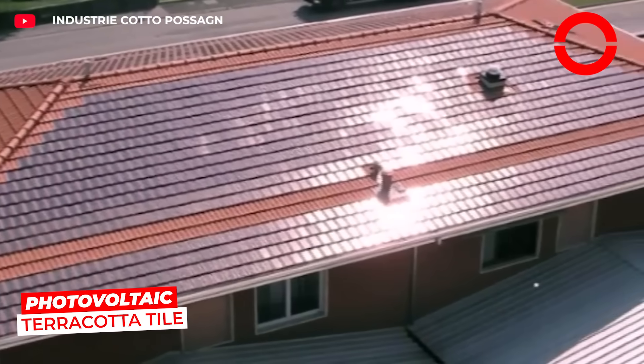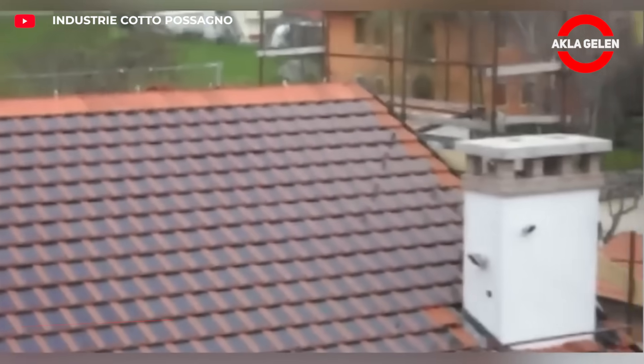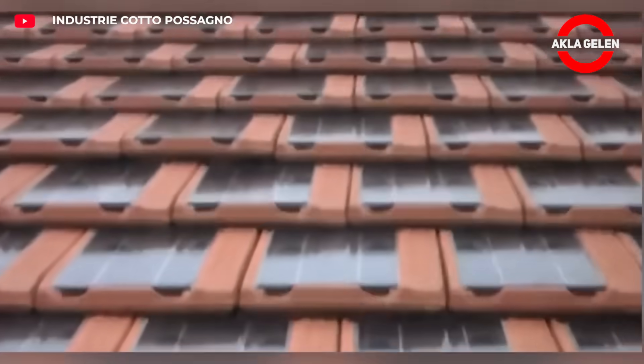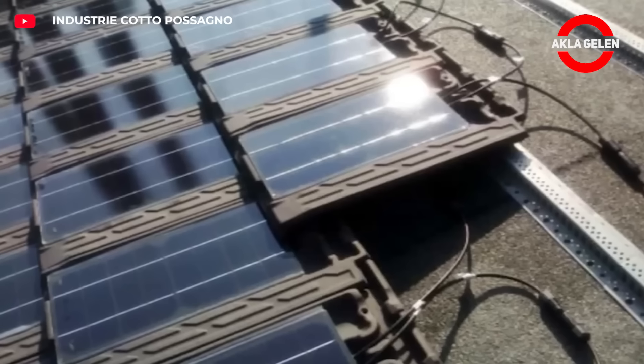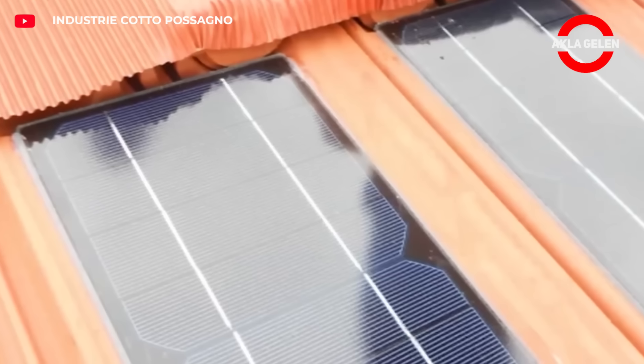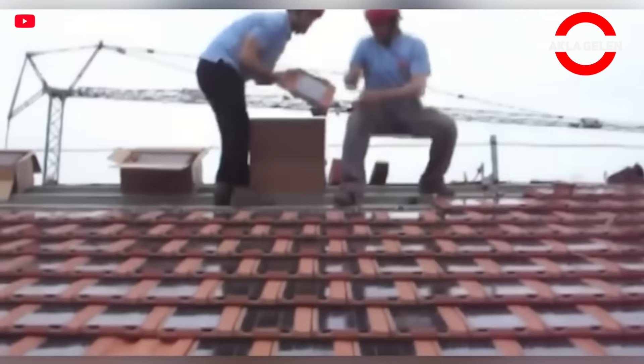The photovoltaic terracotta tile is a solar panel with a tile appearance. It produces electricity while preserving the aesthetic terracotta texture of the roof. It does not look rough like classic panels and is fully integrated into the roof, offering innovation without disrupting the traditional roof appearance.